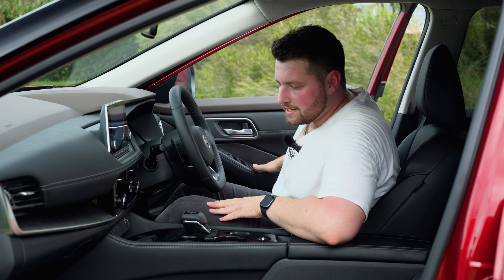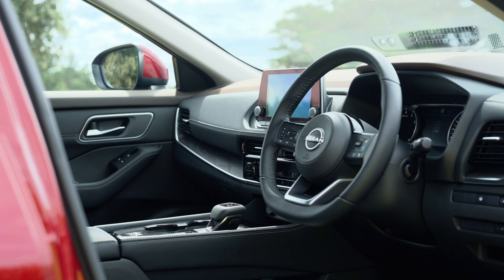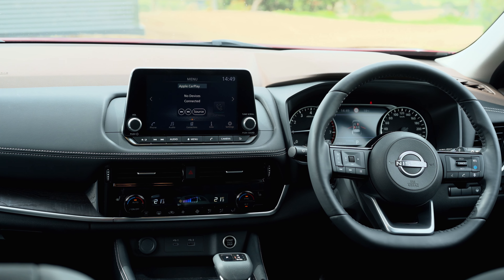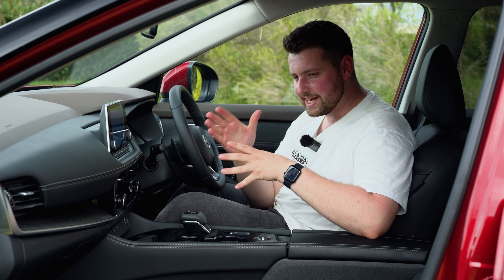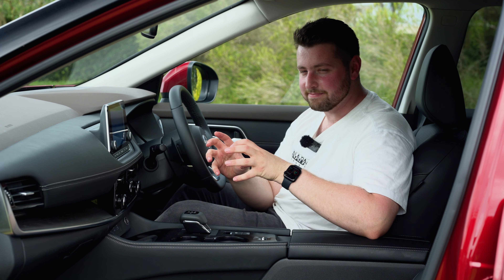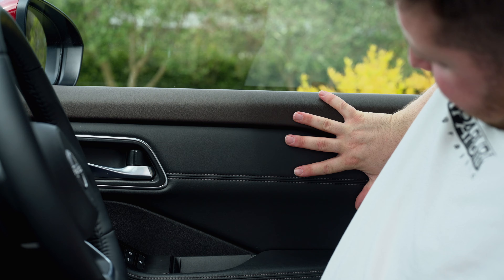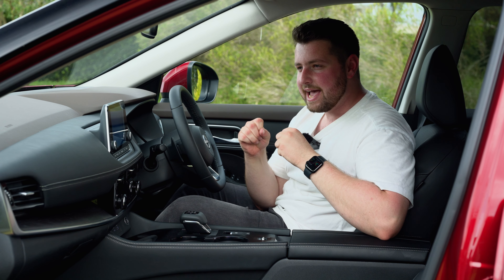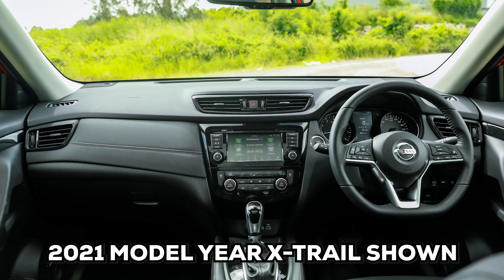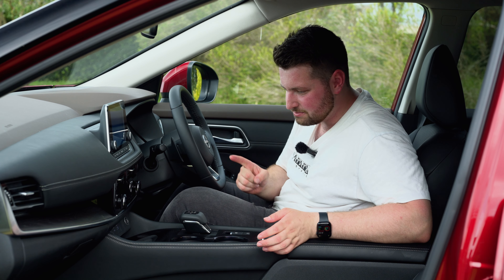Let's check out the interior. The exterior is all about style, but if the interior doesn't have substance then there's no point in it being so much more expensive. I'm happy to report it's really nice in here. Soft touch materials absolutely everywhere — that's really important because it helps to soak up road noise. They've gotten rid of stupid piano black plastic and replaced it with this fake wood, but it looks really good, which is really the most important part.